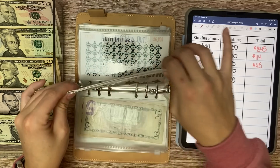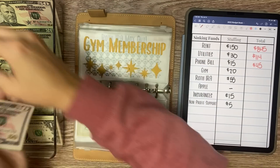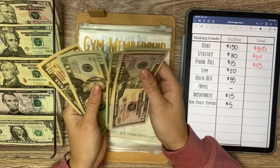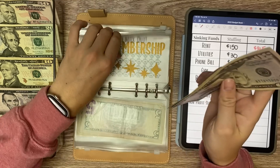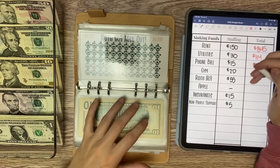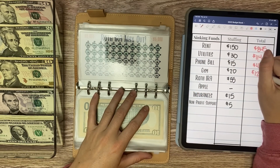Gym is getting $20. So we have $50, $70, $90, $110, and $120 in gym — which is plenty. So I can probably back off this next week.